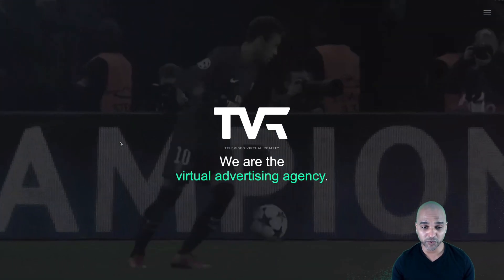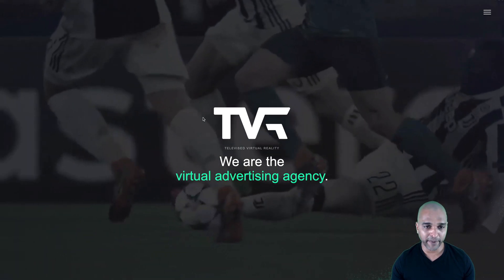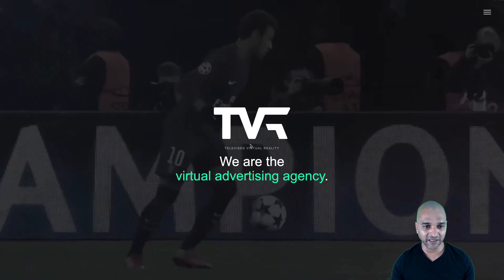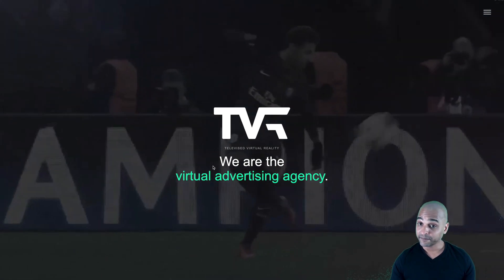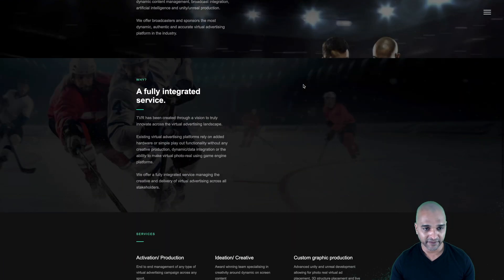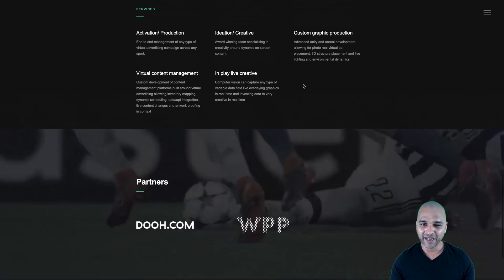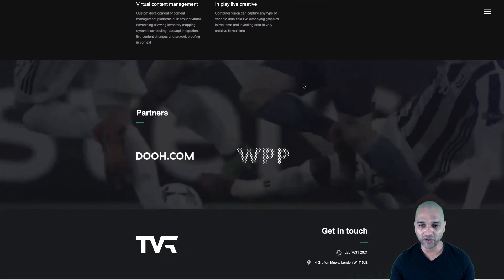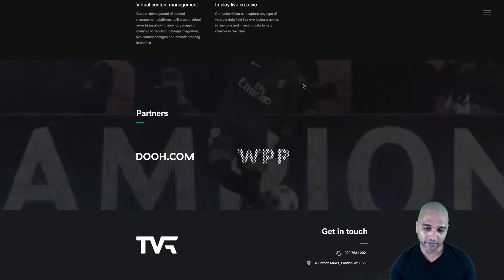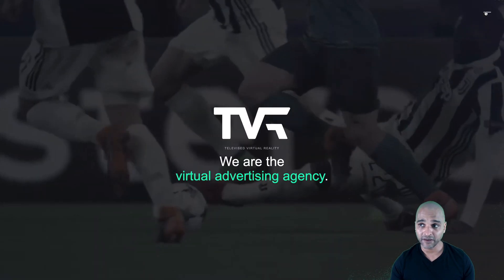Next, we have Televised Virtual Reality, another website from the portfolio. We've got a video background here, we can see Neymar — so if you know anything about football or soccer, Neymar is one of the stars of the sport. We also see basketball. There's some parallax — it's not really smooth, but all in all the website looks professional. Approach this with the mentality of a potential employer or client: does this look professional? And yes, it does, with the navigation here.